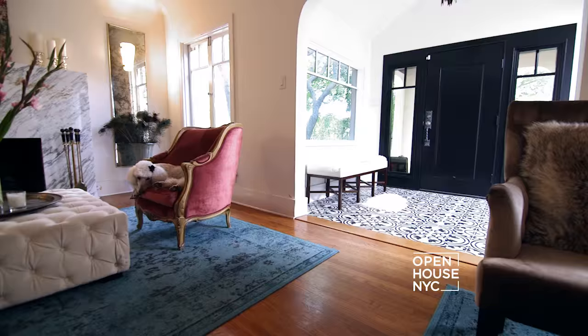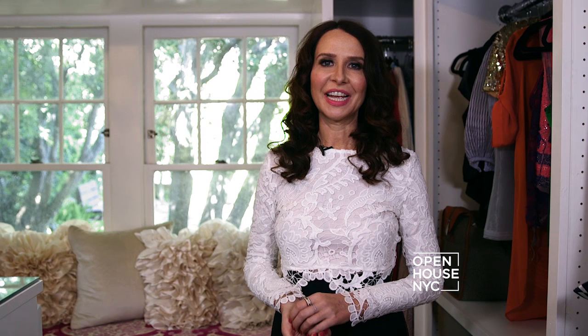This closet is really a space where I get to create, have fun, and just play dress up. Thank you so much for being with me here today — I hope you've had fun on the tour. Just remember: it's okay to mix different time periods and have fun with your home design.